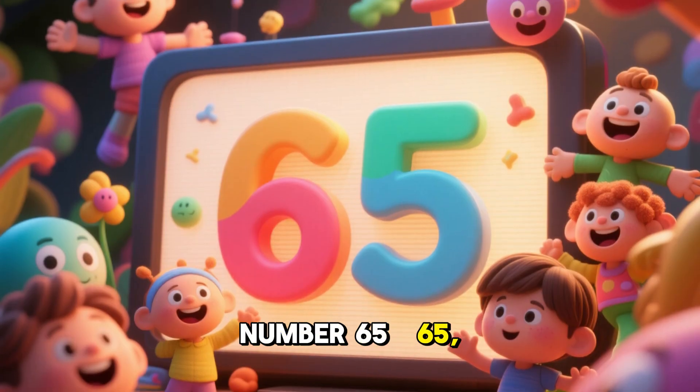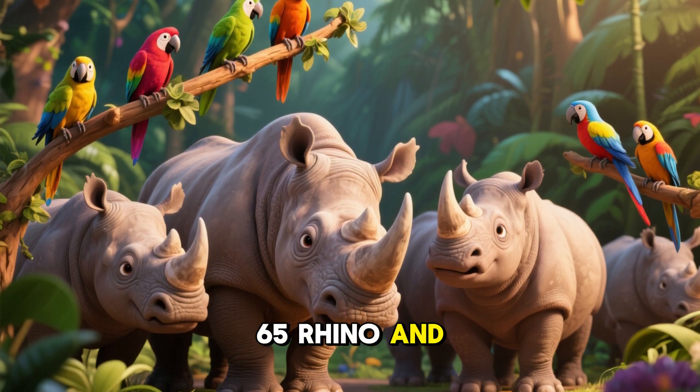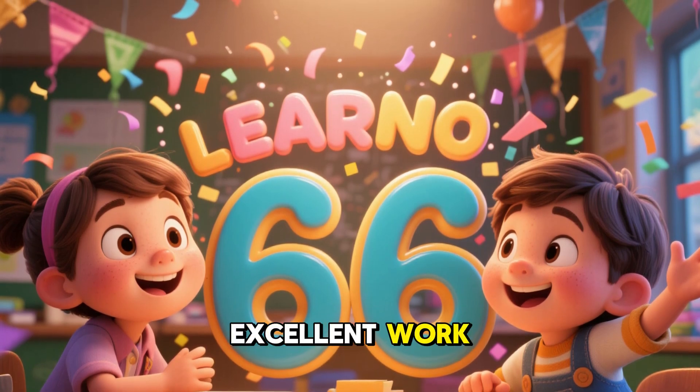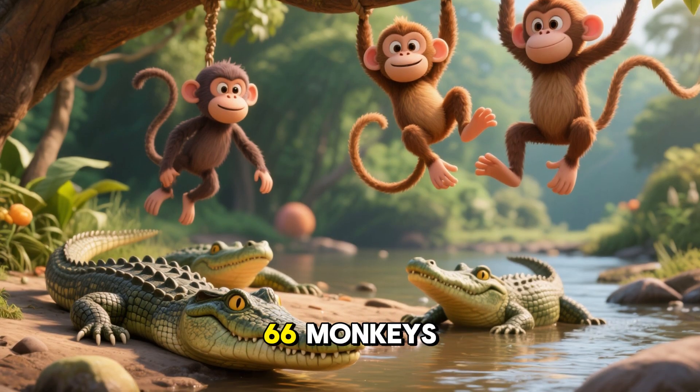Number 65. Very good. 65 rhinos and 65 parrots. Number 66. Excellent work. 66 crocodiles and 66 monkeys.